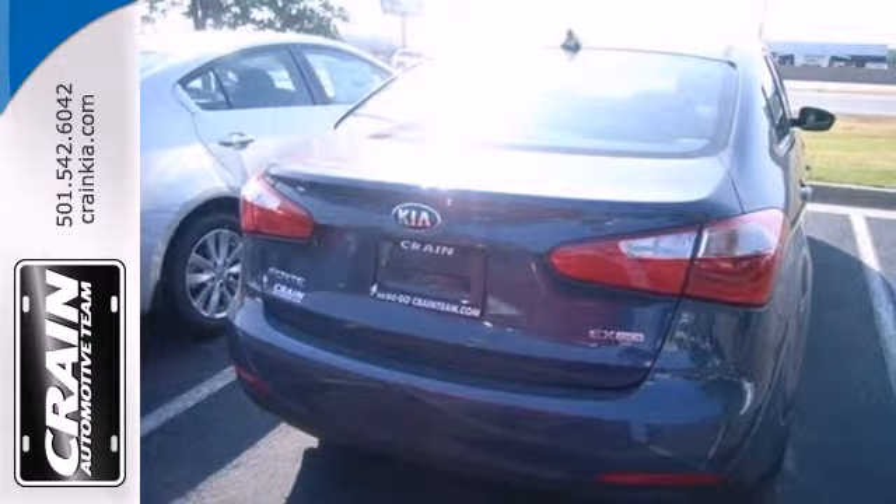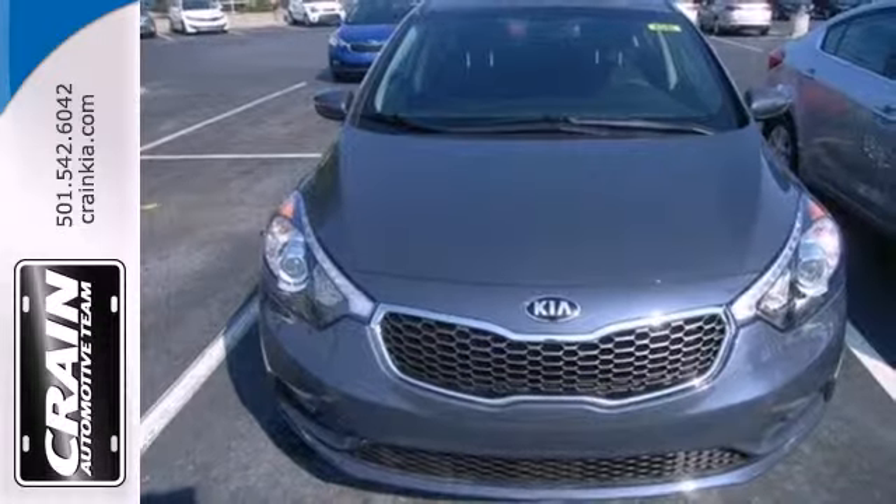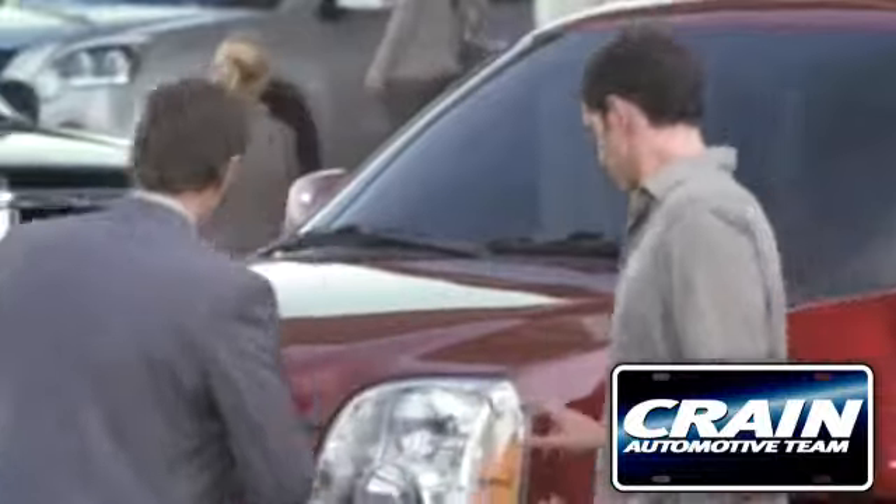Plus, you get traction control, multiple airbags, and anti-lock brakes to help keep you safe. Come in for a test drive today. Visit us anytime at craneteam.com.